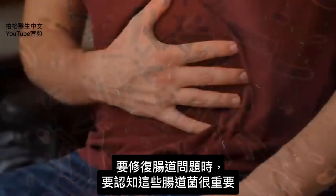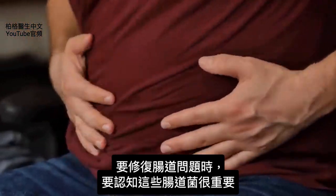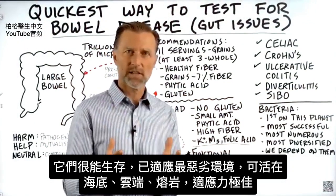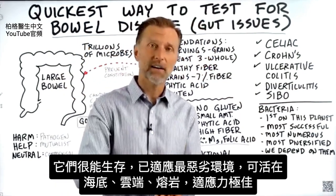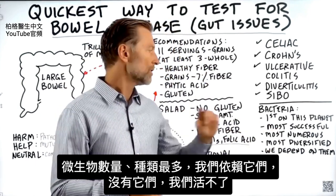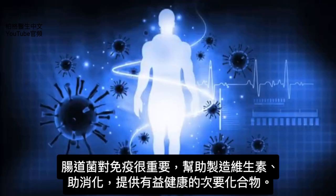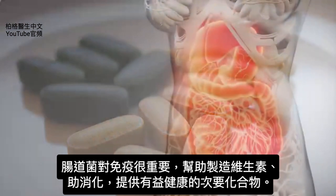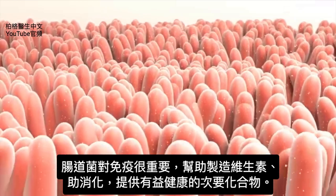When dealing with gut issues, we need to recognize that microbes are very, very important. They're the most successful in survival — they've adapted to the harshest conditions. They can live at the bottom of the ocean, in the clouds, even in lava. They're the most numerous and the most diversified, and we depend on them. Without them we would not be alive. They're a big part of our immune system, help make vitamins, help us with digestion, and produce secondary compounds beneficial to our health.